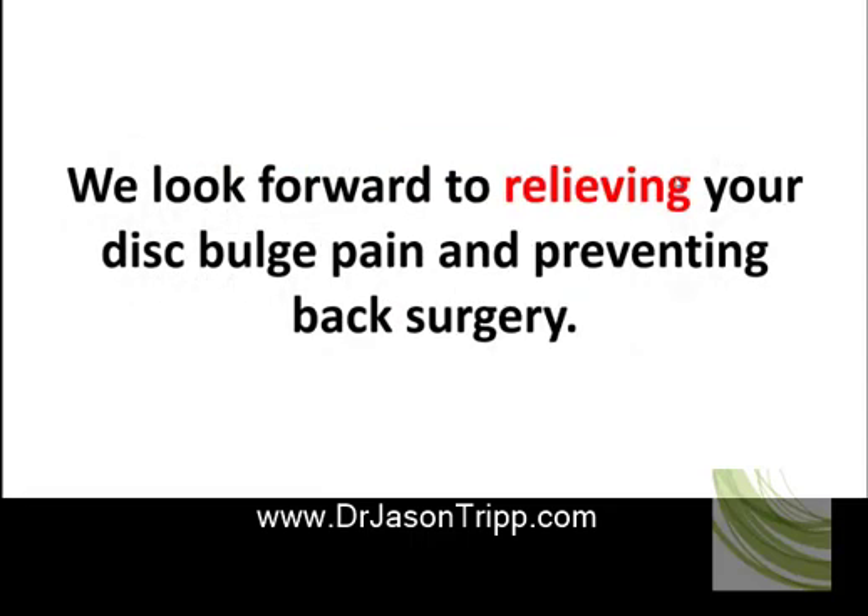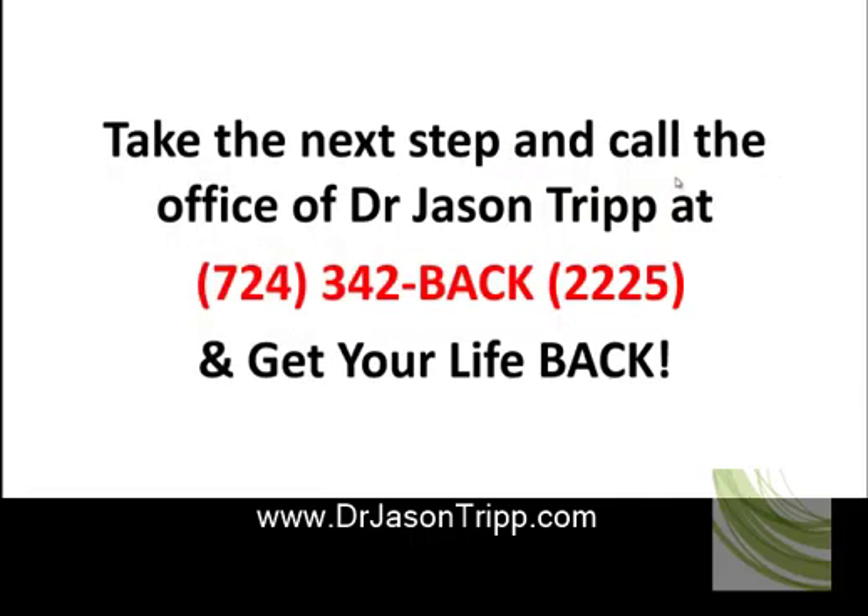We look forward to relieving your disc bulge pain and preventing back surgery. Take the next step and call the office of Dr. Jason Tripp at 724-342-BACK — that's 724-342-2225 — and get your life back.